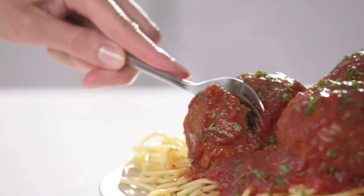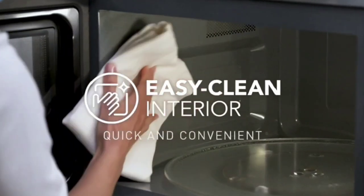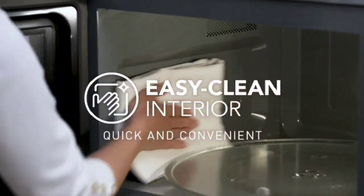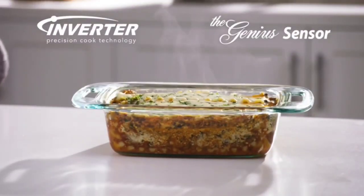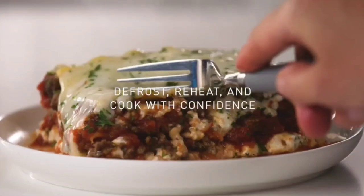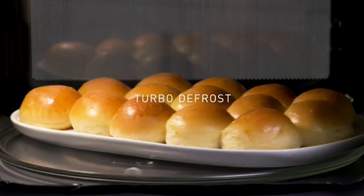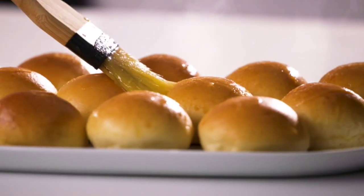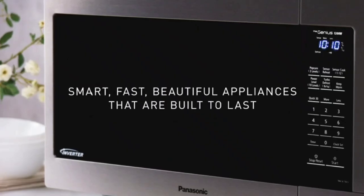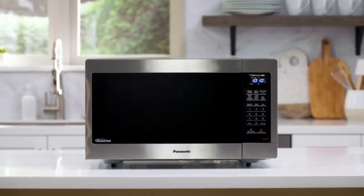The Panasonic NN-SN966S is a great choice for anyone who wants a versatile and powerful microwave oven. It has a variety of features that make it easy to cook a wide range of foods. The inverter technology ensures that your food is cooked evenly and precisely, while the sensor cook feature takes the guesswork out of cooking. The convection oven is also a great feature for baking, roasting, and air frying.